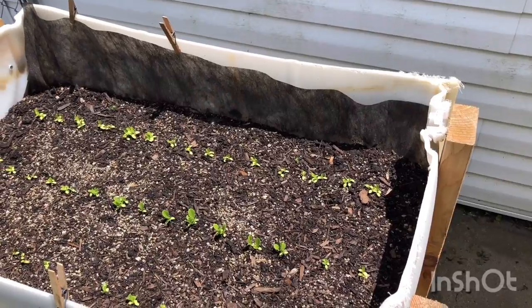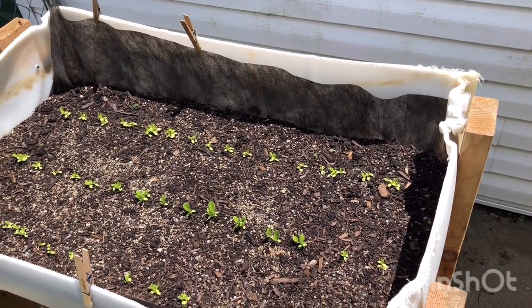Hey, what's up everybody, John here and we are back in the garden again today. I'm going to take you on a short little update tour of what's going on, show you some of the stuff that we did today, and show you how some of our plants are really starting to grow pretty good, and also show you some that are struggling a little bit. I hope you enjoy this update.